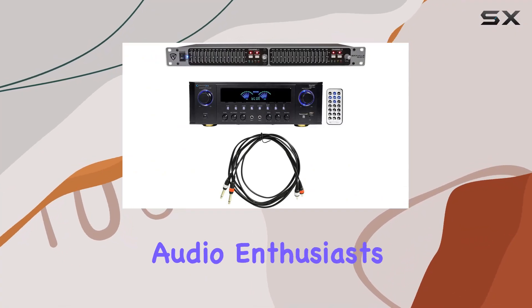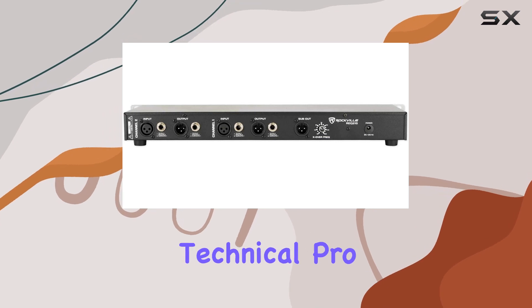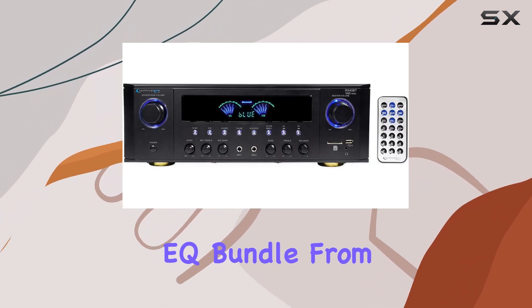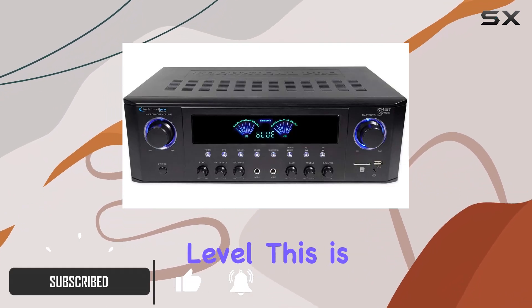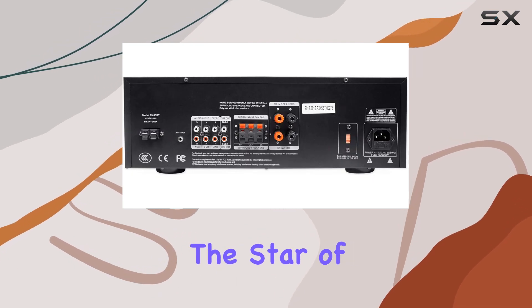Hey there, fellow audio enthusiasts! Today we've got an exciting review featuring the Technical Pro RX-45 BT home theater receiver and an awesome EQ bundle from Rockville. If you're looking to take your sound system to the next level, this is the video you don't want to miss.